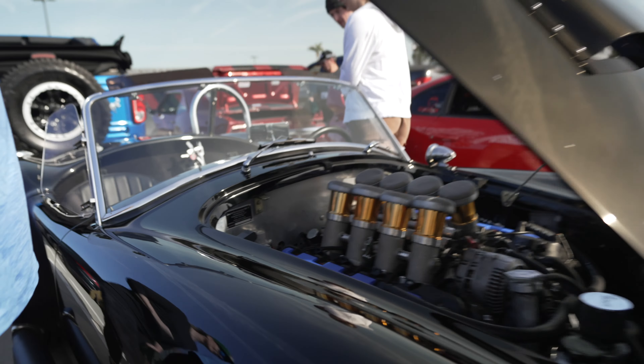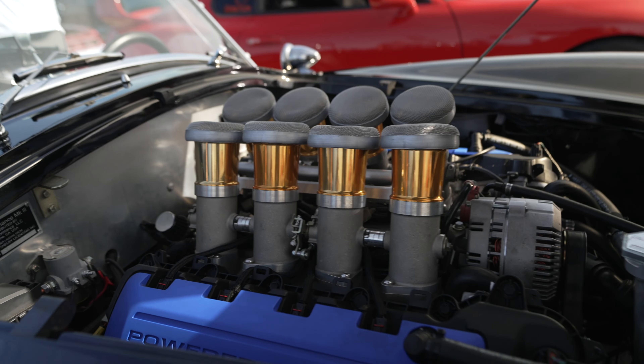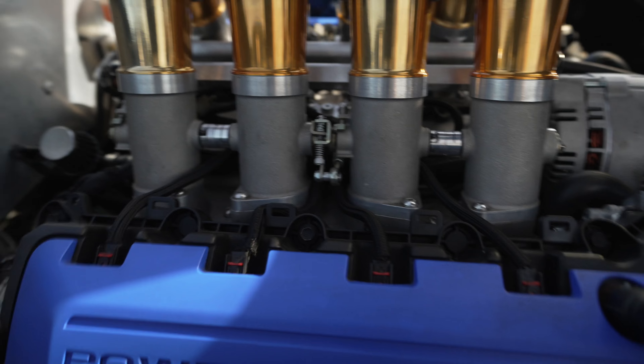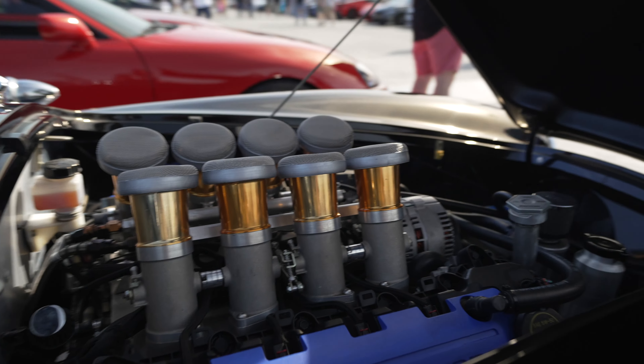Another example of a naturally aspirated motor. You can clearly see the intake going into the motor, and it comes right out. Really well done actually.